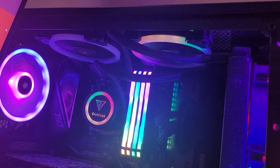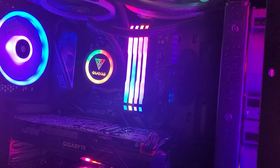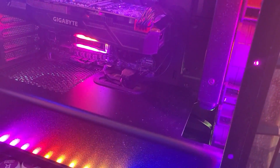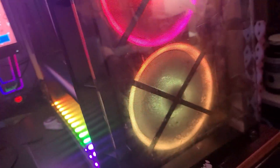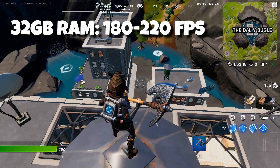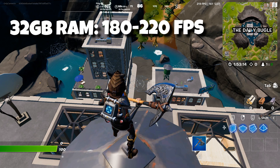Up next is 32 gigs of RAM. We got the extreme RGB makeover done — it looks like there's a green rainbow flying through the PC. We've got 32 gigs in there so we're going to test it out. I got RGB on everything, I thought it'd be really cool.